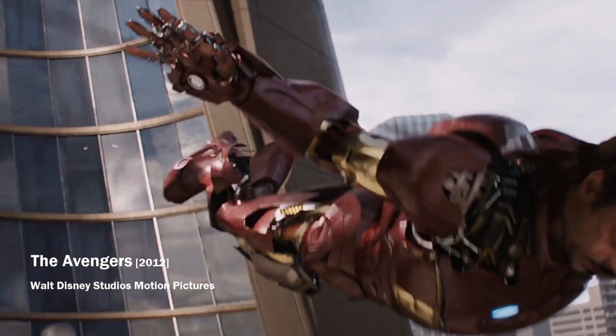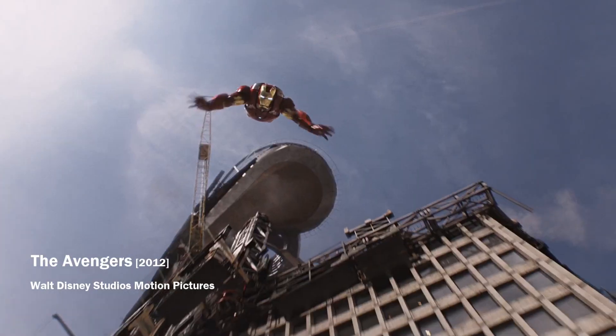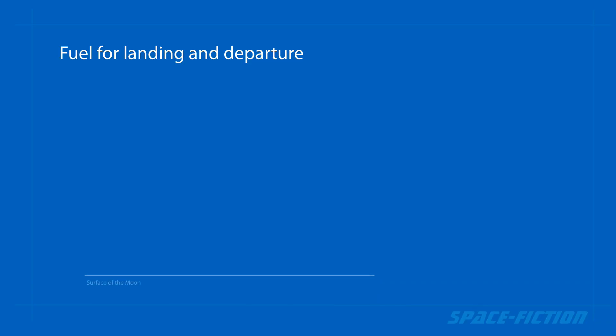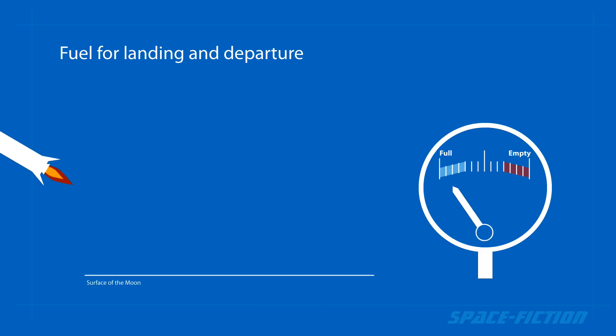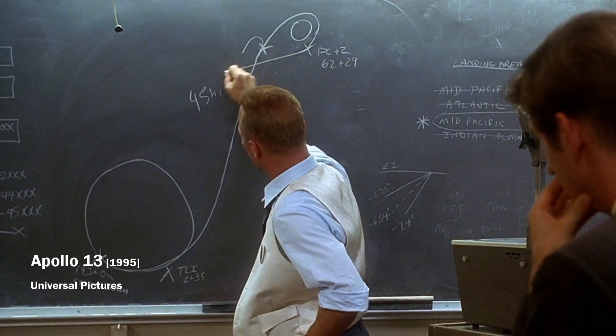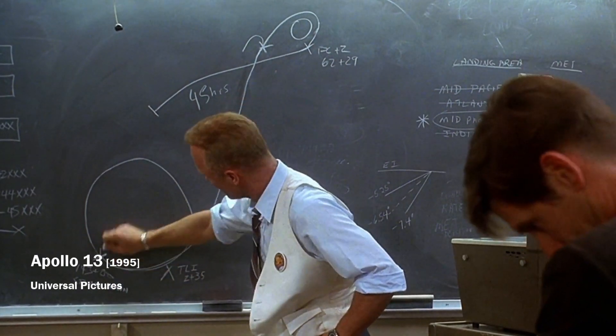Unlike the smaller landing modules, the Starship will need a much larger amount of fuel for both landing and departure. An even bigger problem is that Starship must be able to bring at least half of the fuel in its tanks to the lunar surface. It's not clear if the engineers have correctly recalculated what power would be needed to land with so much fuel on board.